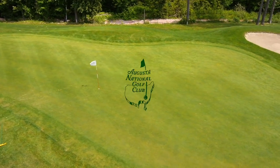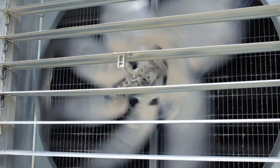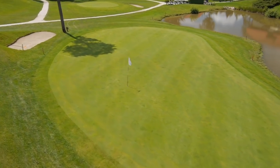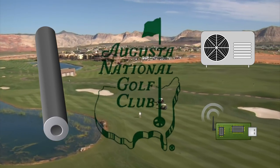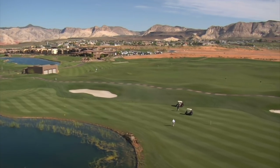Underneath the greens at Augusta National is an array of pipes, drains, and mechanical blowers that work to keep the playability of these surfaces perfect. In order to understand why Augusta National has a series of pipes, mechanical devices, and sensors under their greens, we first need to understand the problems that surround golf landscaping.